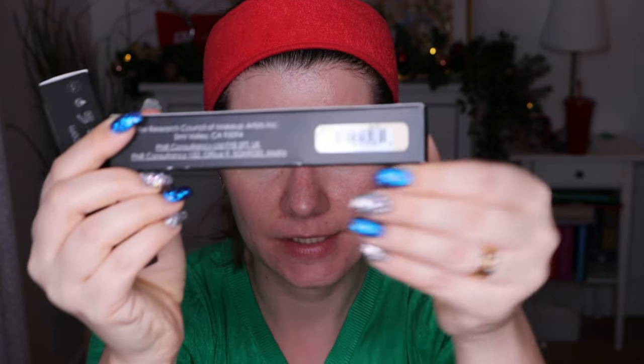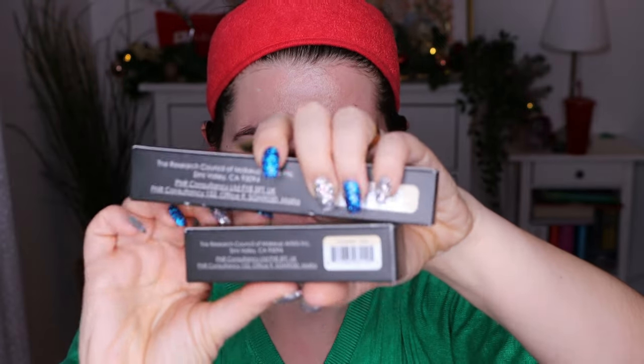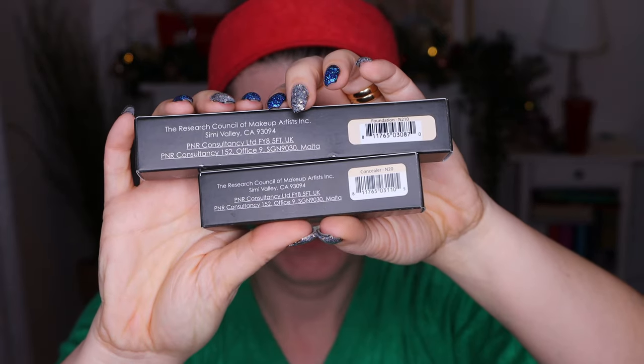I have the foundation in shade N210 — you can see it here. And the concealer I have in N20. I can't wait to try it out. I'm going to wear it the whole day and I'm very excited because I heard so many good things about these products. I also have a palette with those contour cream products and I do like it.